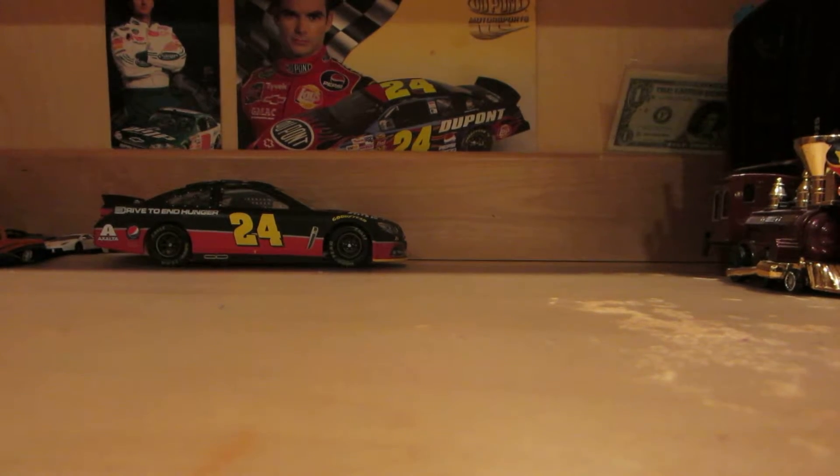Alright guys, so as you saw in my previous video, I showed you all the diecasts and the t-shirt that I got at the race, and now I will show you the autographs. In total, I got close to 20, believe it or not.